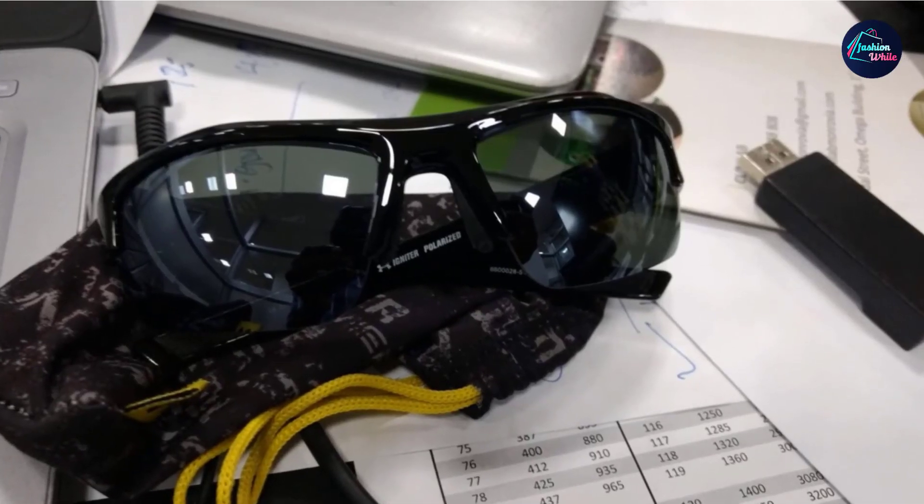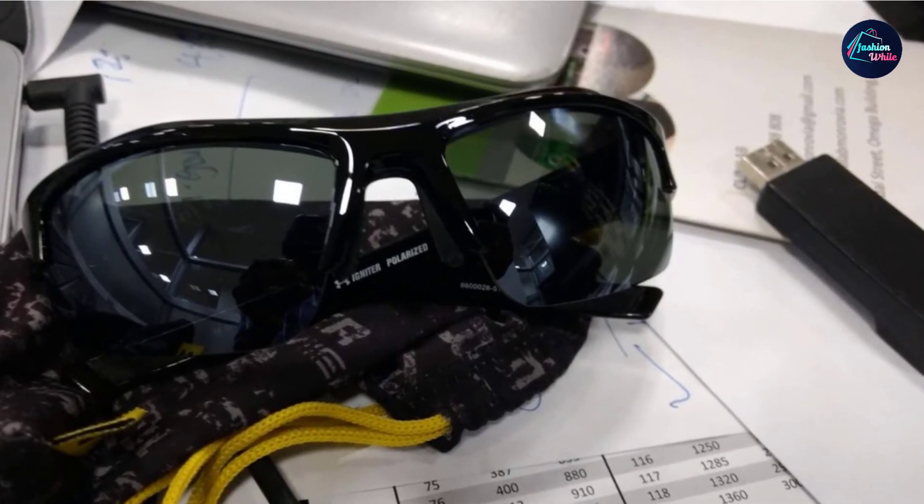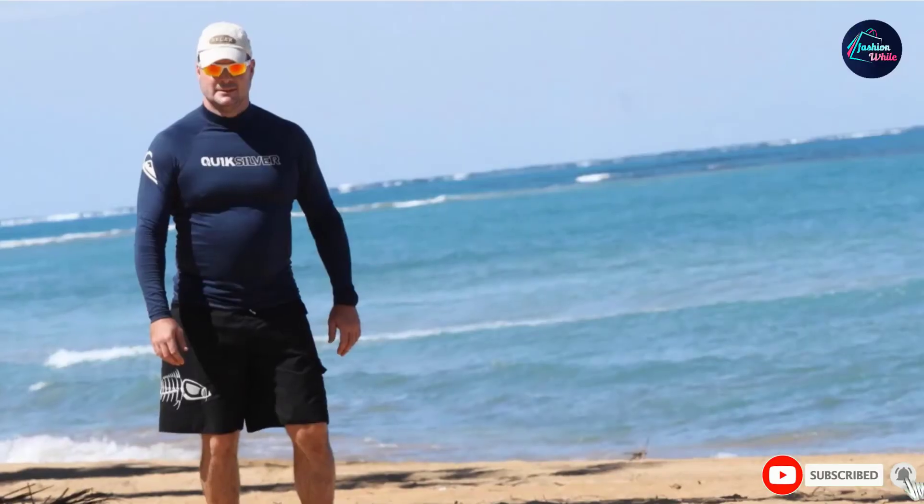Golfers will also love how tough the Alumite Titanium and Grilamid frames are, resistant to torsion and breakage. In addition to their toughness, these golf sunglasses also protect against UVA, UVB, and UVC rays, and they provide a clear and high-contrast view for golfers.